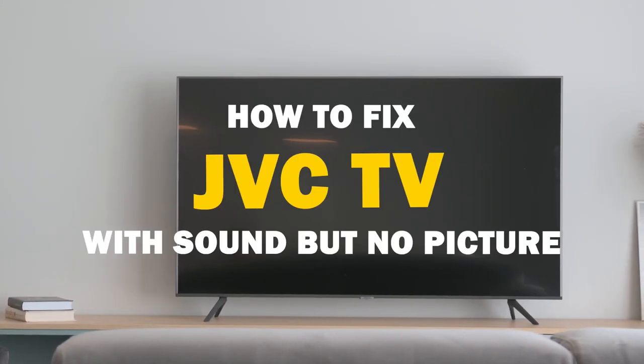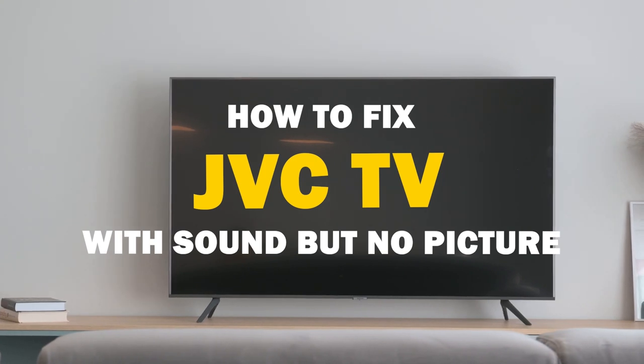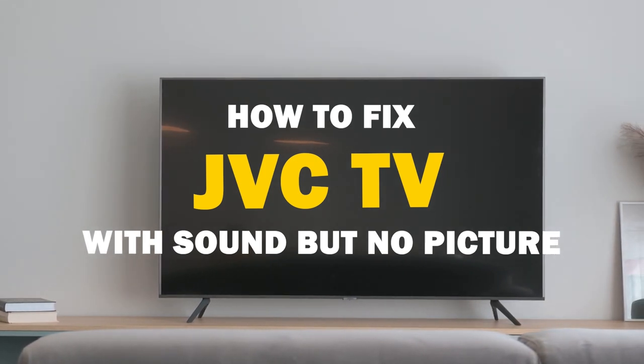Today we're going to tackle a common issue that many of us face: having sound but no picture on our JVC TV screen. But fear not, because I've got some troubleshooting tips to help you get your picture back in no time.